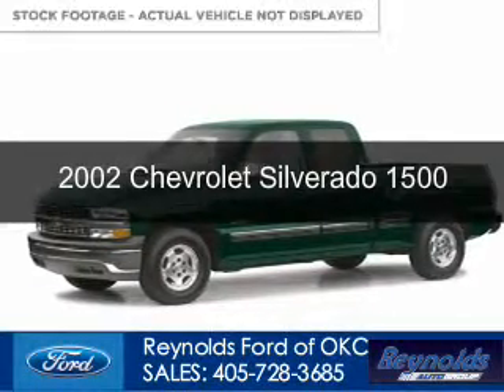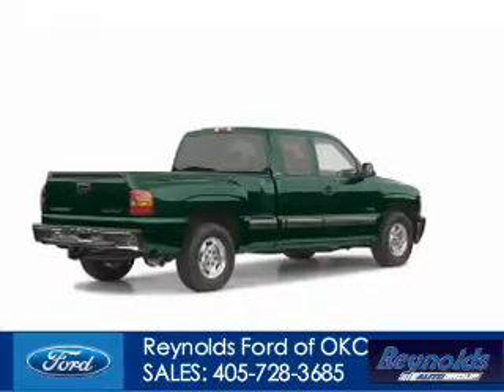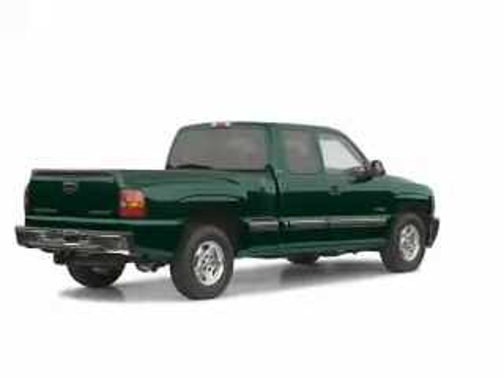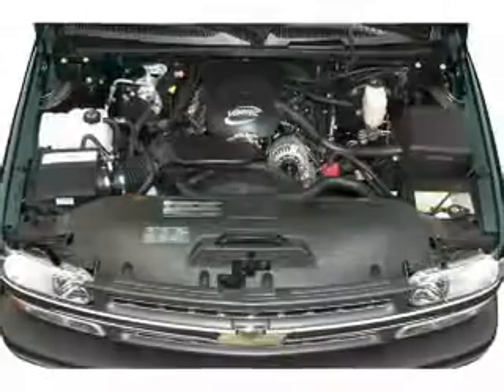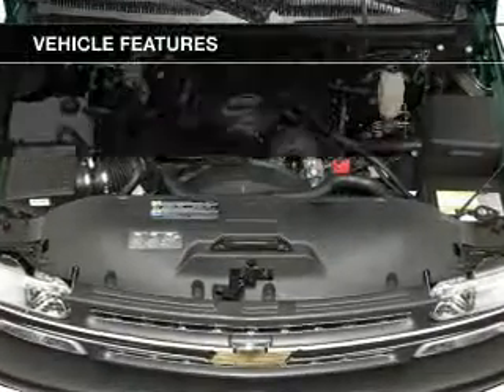This is a used 2002 Chevrolet Silverado 1500. It's powered by rear wheel drive, a 5.3 liter 8-cylinder engine, and a 4-speed automatic transmission.